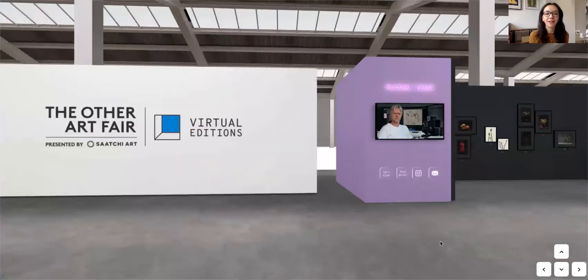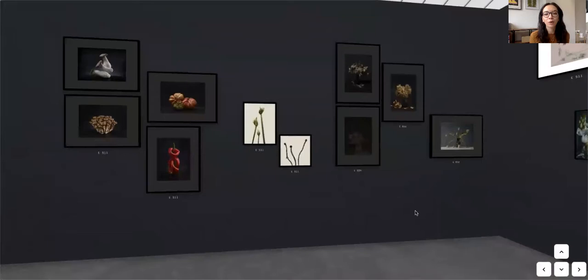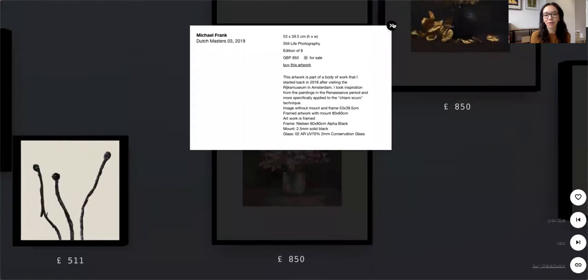Opposite the Art in Flux booth, I really love this booth by photographer Michael Frank. As you can see, clicking on a work will zoom in so you can see it in more detail, you can click for more information, or you can click straight through to buy the work.